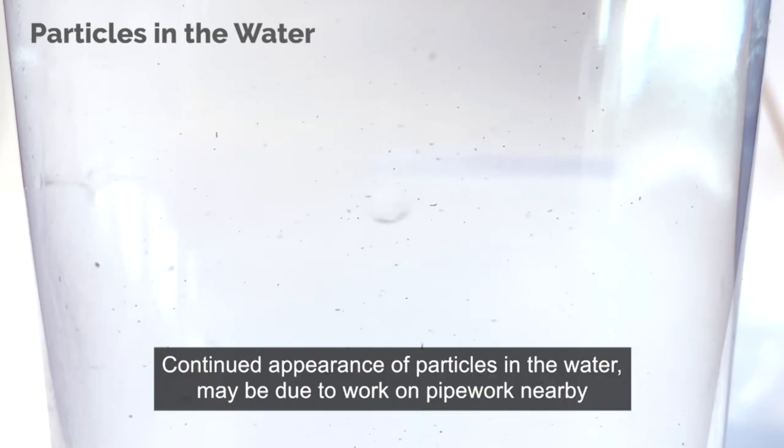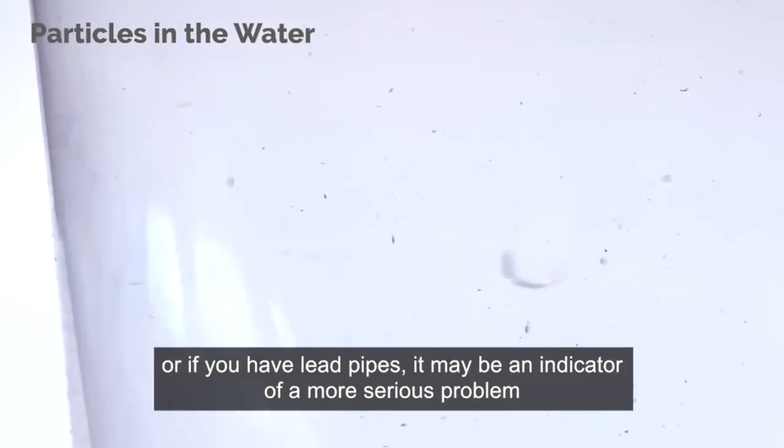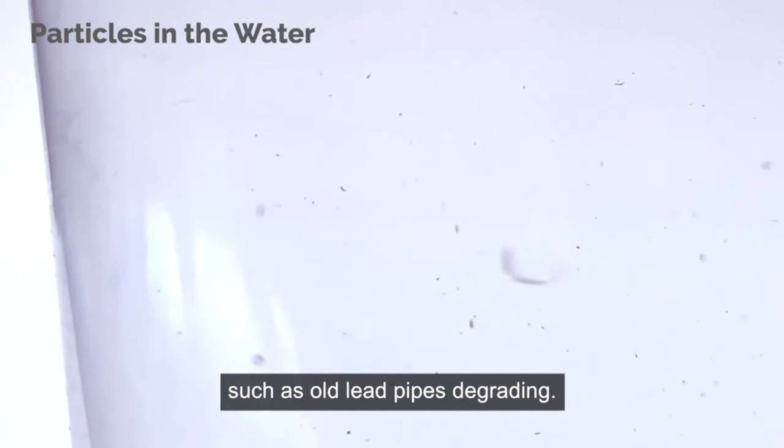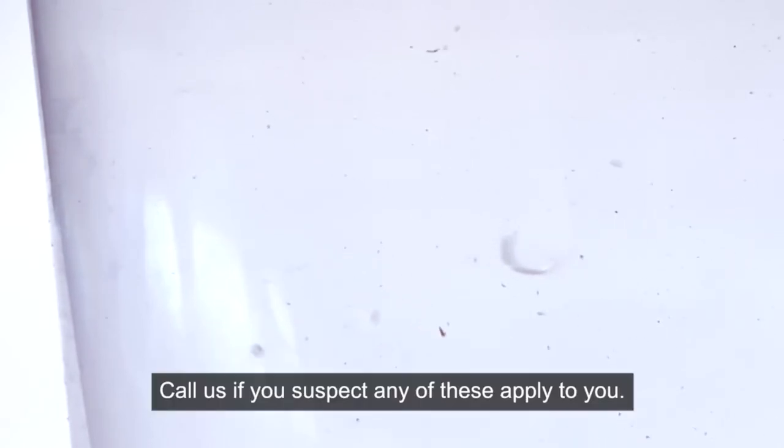Continued appearance of particles in the water may be due to work on pipework nearby, or if you have lead pipes it may be an indicator of a more serious problem such as old lead pipes degrading. It could also be caused by black alkothene pipework becoming worn. Call us if you suspect any of these apply to you.